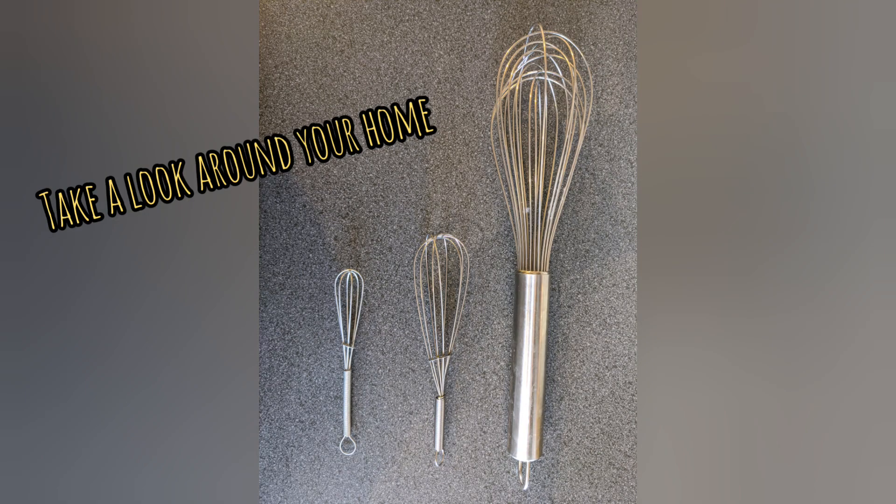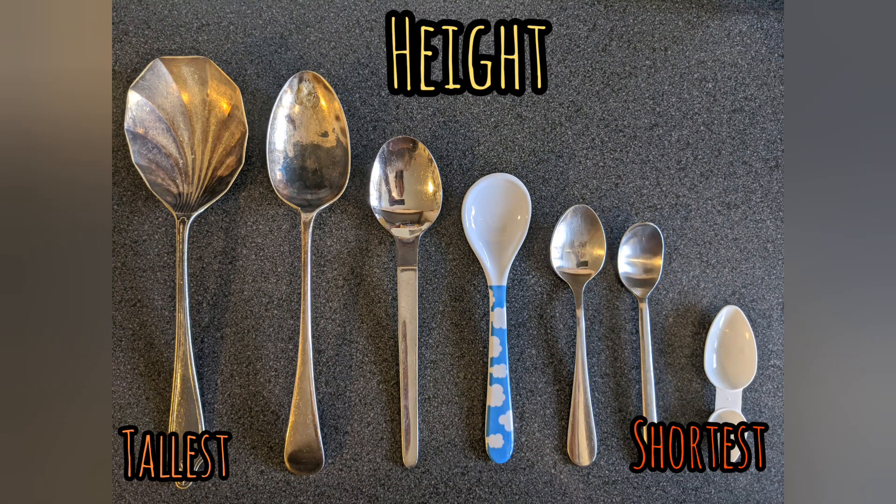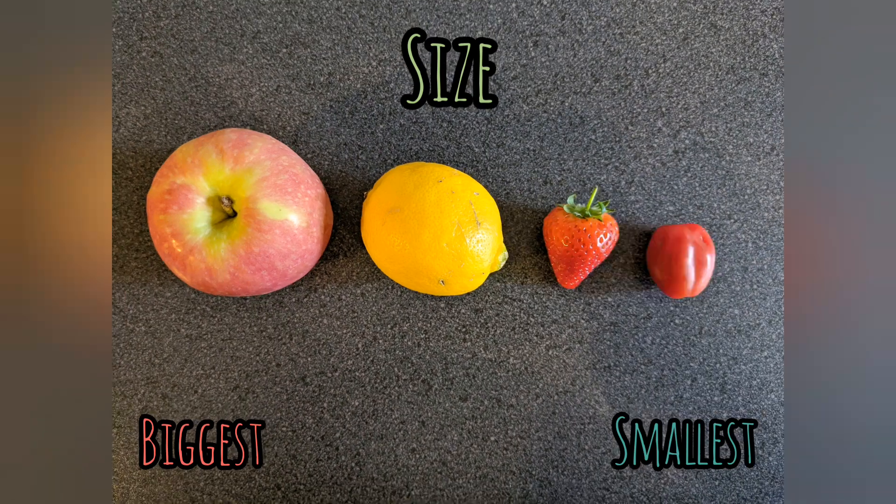I wonder what you'll find. You can look in your kitchen, you can look in your toy box, anywhere you like. I'm gonna take a look in my kitchen to see what I can find. Perhaps you'll look at the height of the objects that you find and find the tallest and the shortest. You could look at the size of the objects.